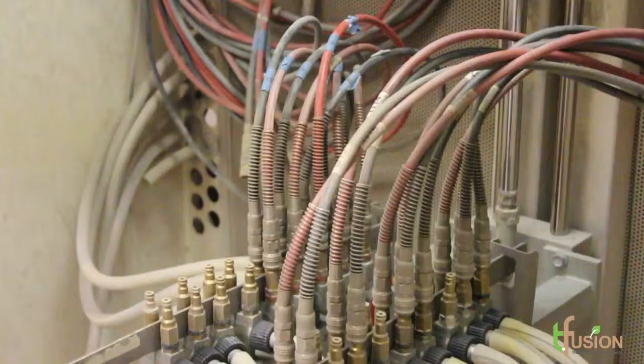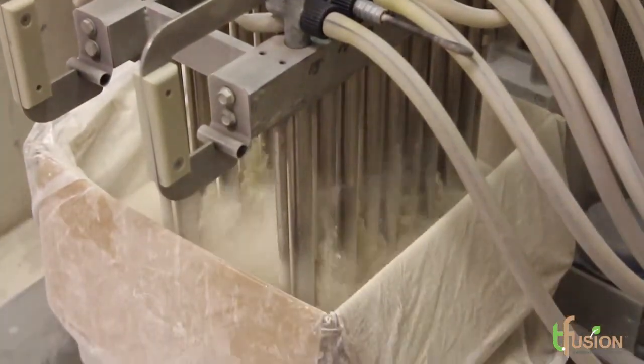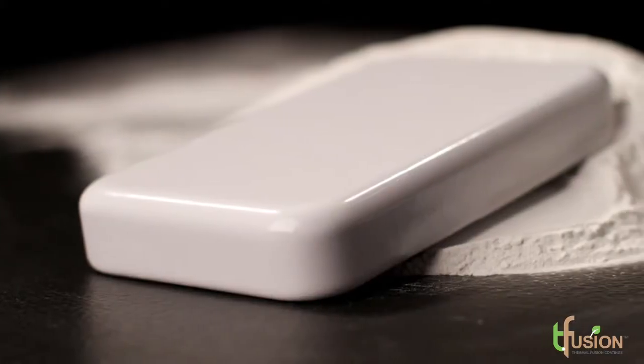If they're looking for particularly strong scratch resistance or abrasion resistance, we can formulate the powder to meet those needs. We can match gloss, color, finish — it could be heavy texture, it could be a fine writable texture.